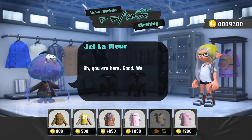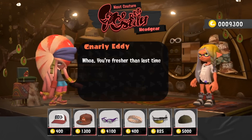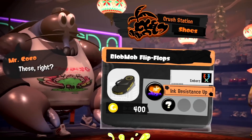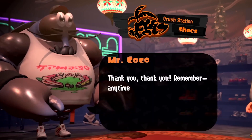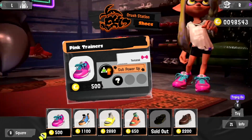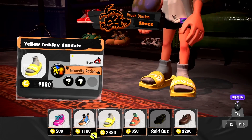Another Splatoon game, another round of lovely shopkeepers inspired by real animals from our real oceans. It's always a joy to see what the Splatoon team comes up with for their new character designs — they're always so wacky and weird, and these Splatoon 3 shopkeepers did not disappoint. So let's take a look at the animals that inspired them.